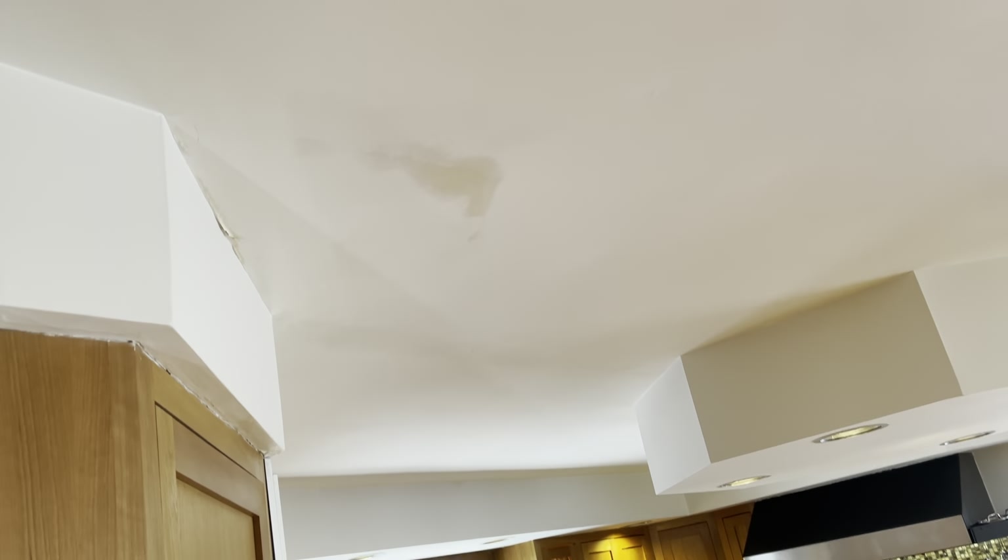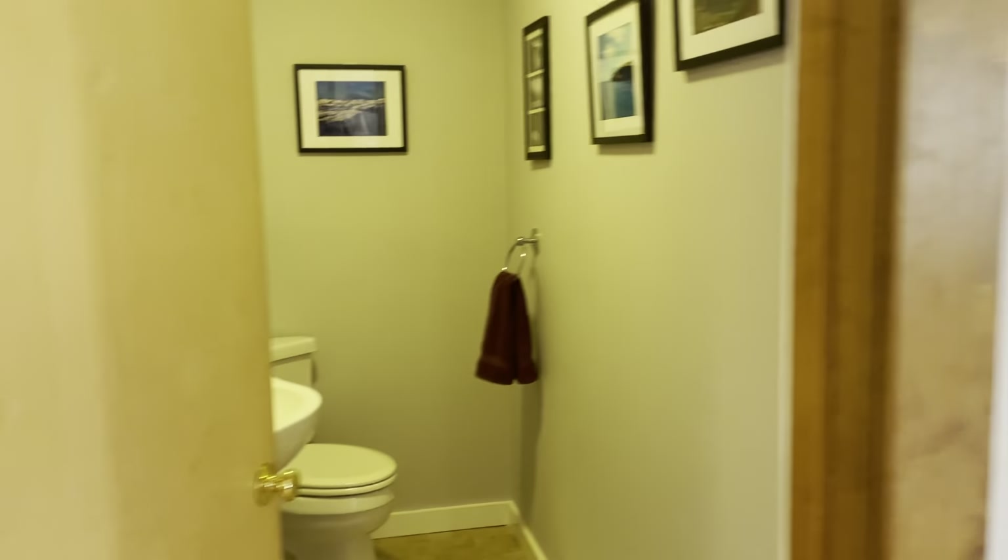Little powder room here. This little leak was from the upstairs toilet leaking — they jiggled the handle and it's never done it again. Just the toilet running too long. Needs a little bit of paint.